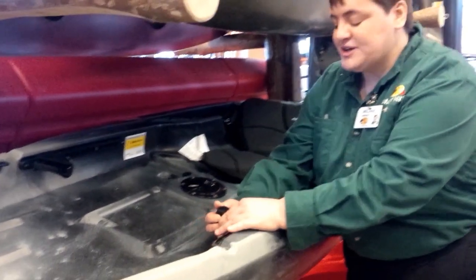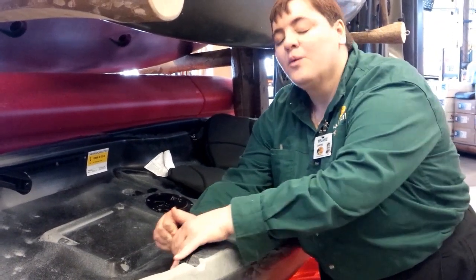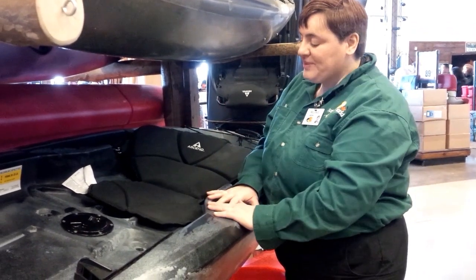One being the adjustable foot brace. This you can actually move in and out for comfort. It makes life a lot easier when you're paddling — it gives you that stability so your legs aren't flying all over the place.